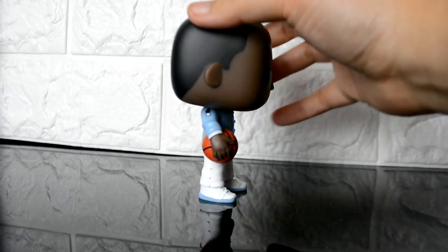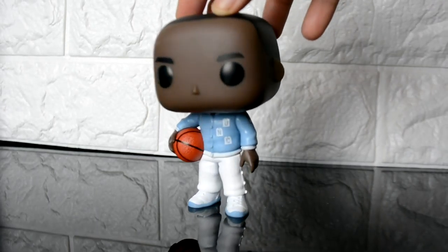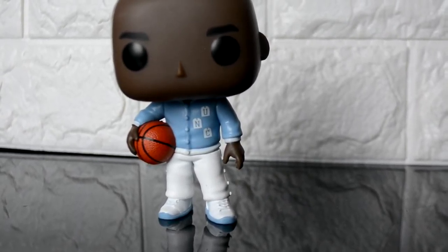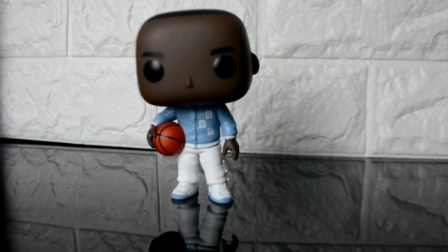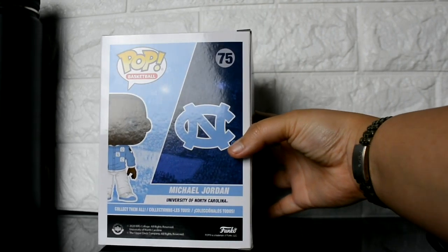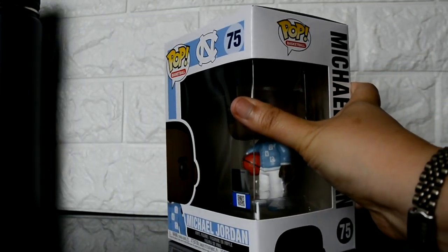There's insufficient data for this one on the Funko Pop app. It says this came out in 2019. eBay has it anywhere from $13 to $19, so that's pretty cool. But this is what we got, guys — the Michael Jordan Funko Pop from the University of Carolina. Thanks for watching and I'll see you next time!